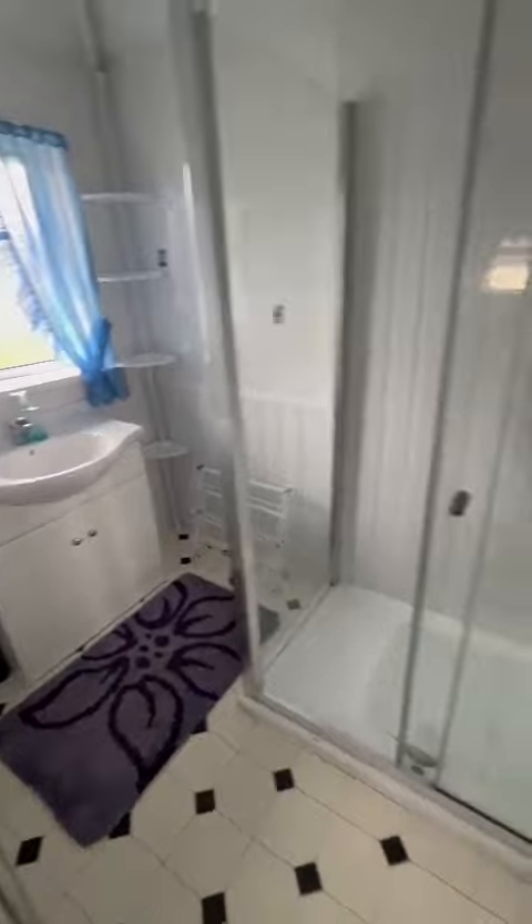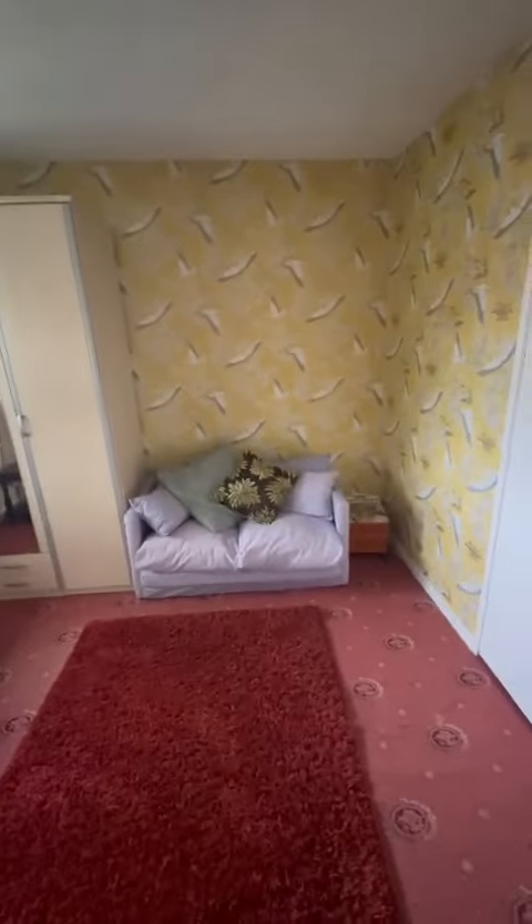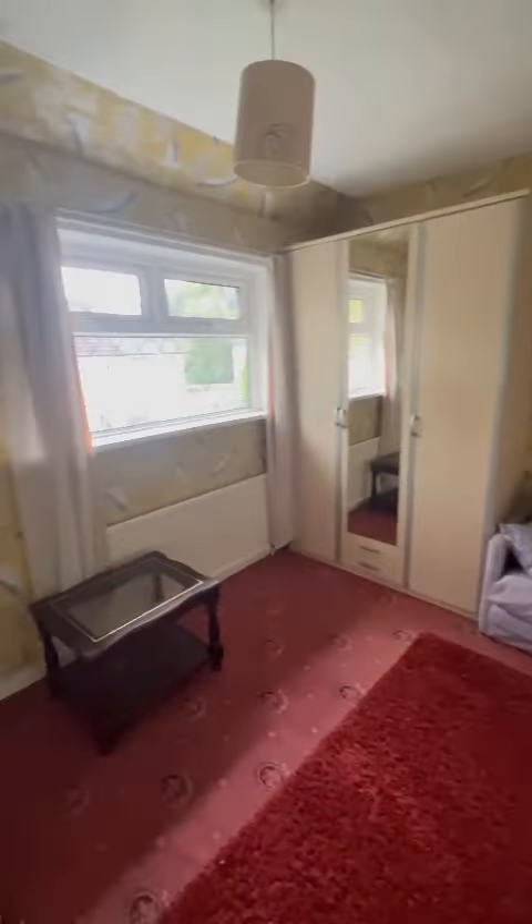We've got a separate shower room and toilet, and finally we have the second bedroom just through here. Get in touch with Kojovian today.